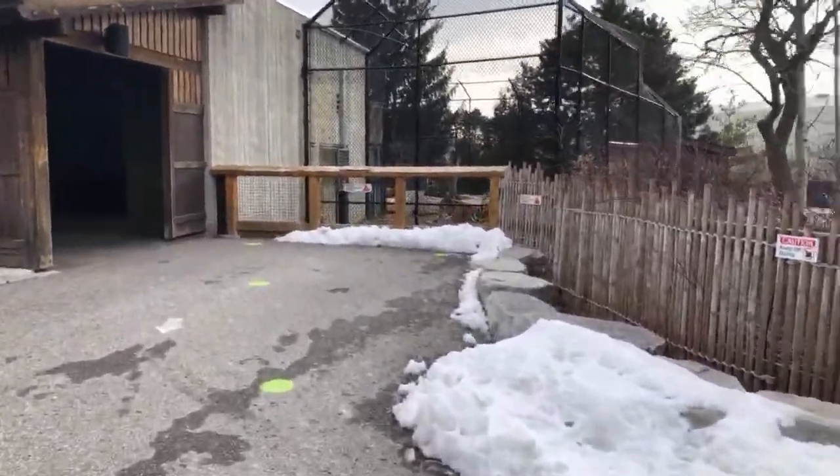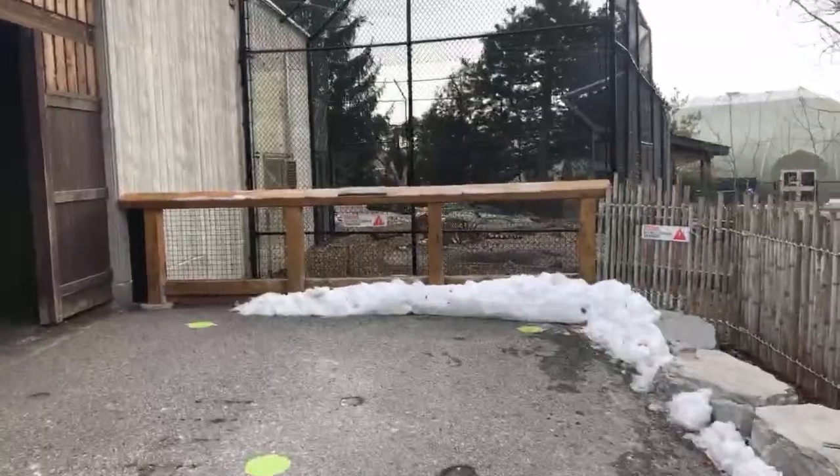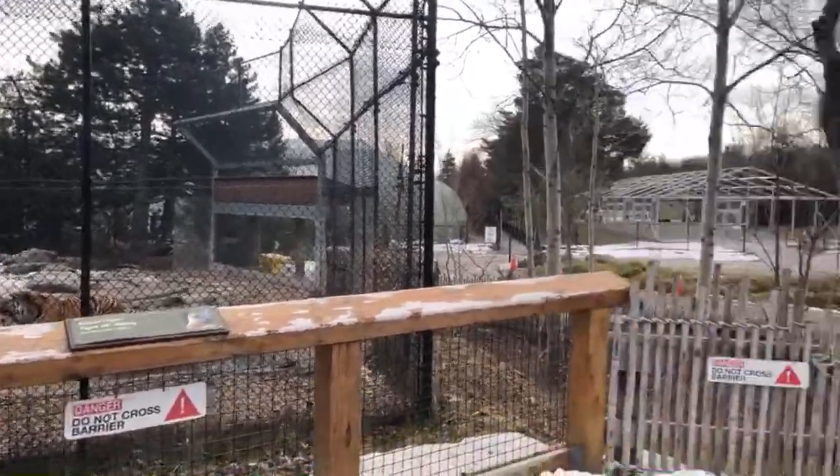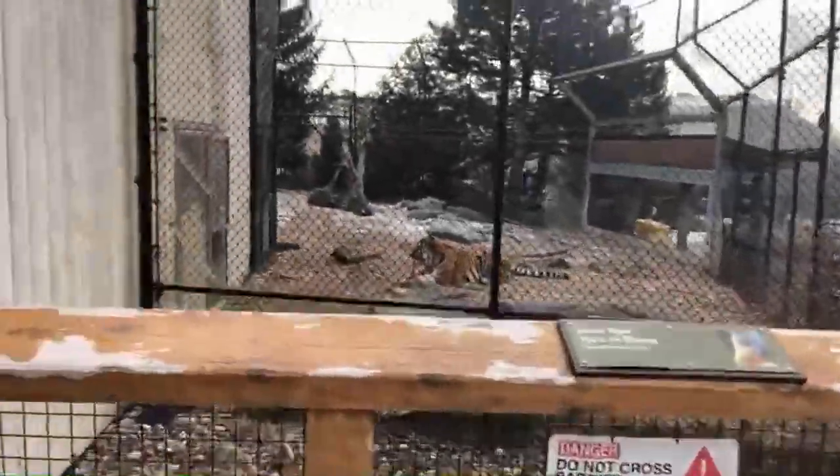This is Vasily, our Amur tiger. Before we have a quick look at him, I want to make sure we recognize what our senses are. Your eyes are what you see with — that's your sense of sight. Your nose is what you smell with, and you taste using your taste buds inside your mouth. You have your ears — mine are hidden under my hat — those are external ears we use to listen with. And then we have our sense of touch. All animals have most of those senses to a certain degree, and sometimes even more.